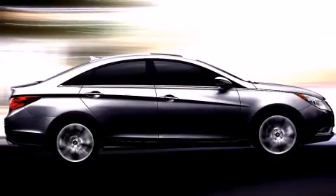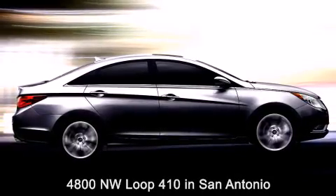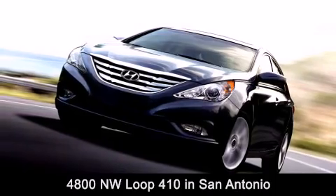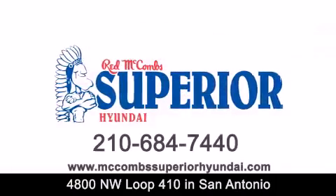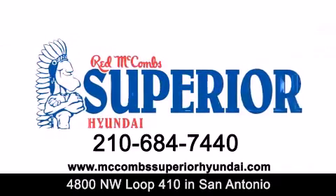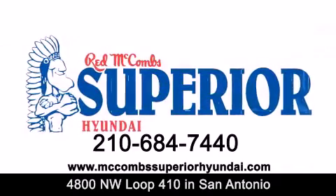Stop by today and test drive this vehicle for yourself. Red McCombs Superior Hyundai is located at 4800 Northwest Loop 410 in San Antonio. Contact us today to find out about our specials or visit us at McCombsSuperiorHyundai.com. When you deal with Red, the deal gets done.